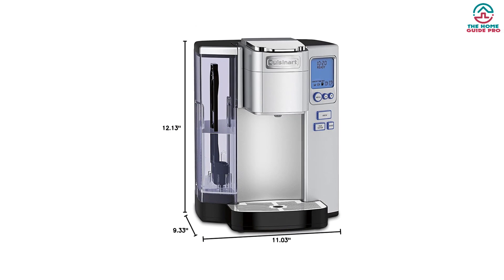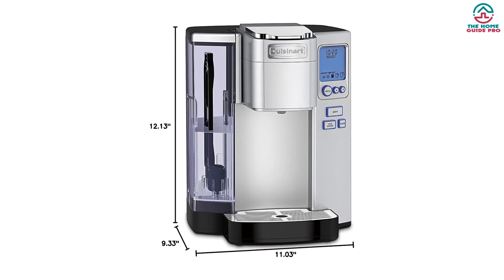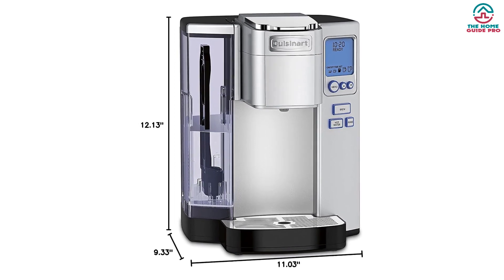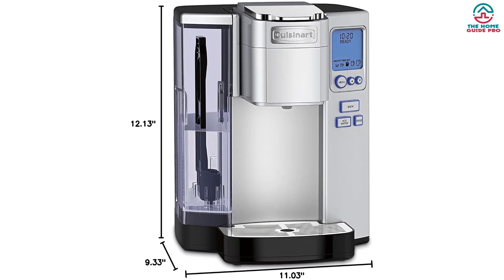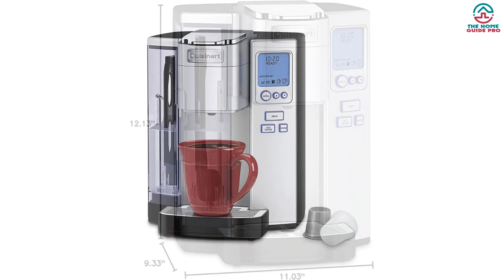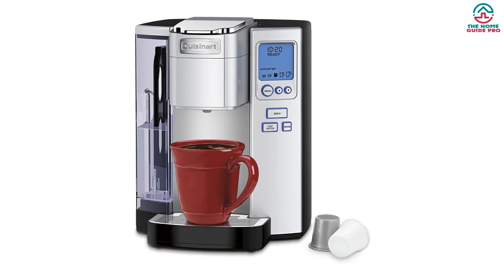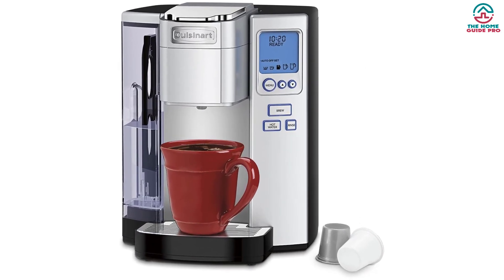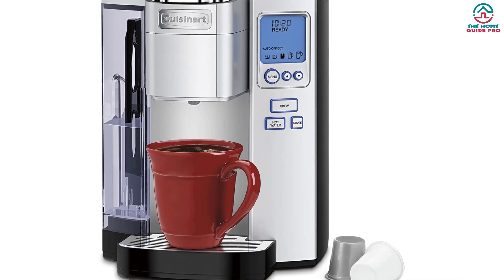This single-serve brewer makes one cup at a time. Choose from 5 beverage sizes and 4 K-Cup pod sizes, including 24 ounces, 11 ounces, 8 ounces, and 4 ounces. The removable water reservoir holds up to 72 ounces of water. The charcoal water filter removes chlorine taste, and the hot temperature indicator light lets you know the temperature of the coffee before brewing.